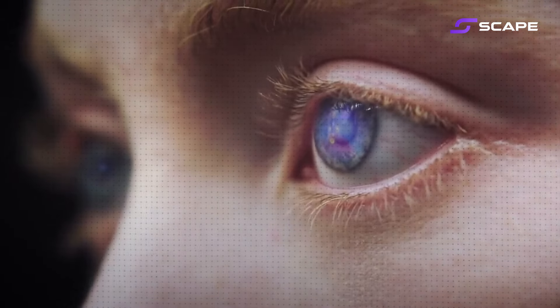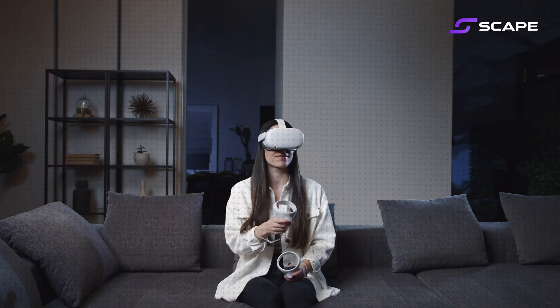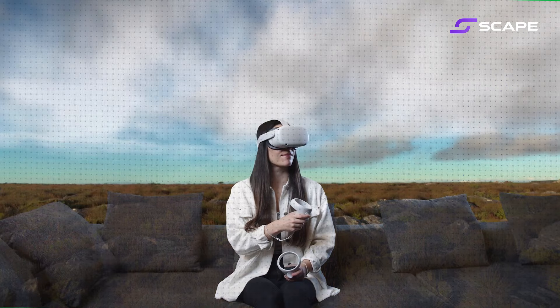But the magic doesn't stop there. Eye tracking technology is like giving your VR headset a mind of its own. It knows exactly where you are looking and adjusts the scene accordingly, which makes everything feel more natural and reduces motion sickness.